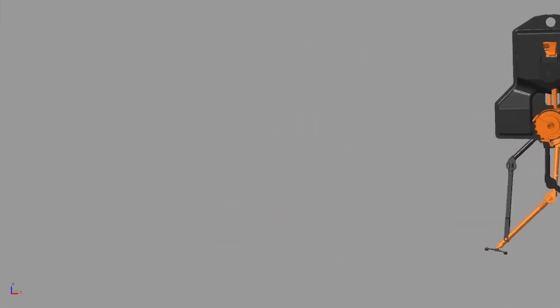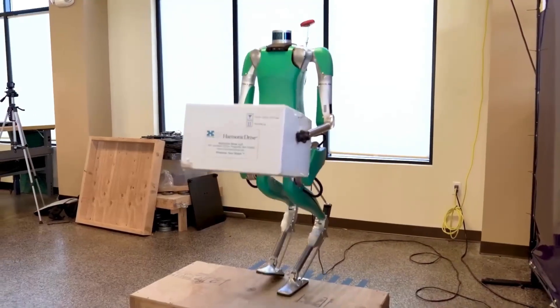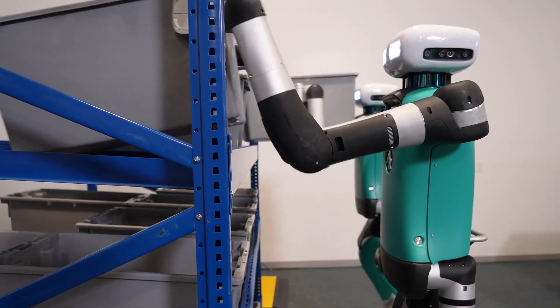One of the key technologies in Digit is its surface plane reading sensors. These sensors enable Digit to effectively navigate through environments, ensuring efficient pathfinding and avoiding obstacles. This capability is crucial in logistics environments where the robot needs to maneuver around tight spaces and handle packages of varying sizes and weights.